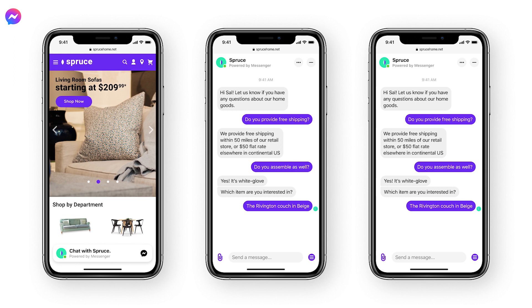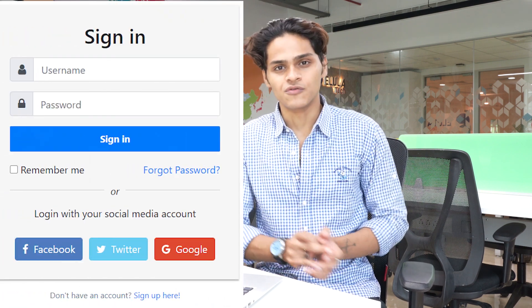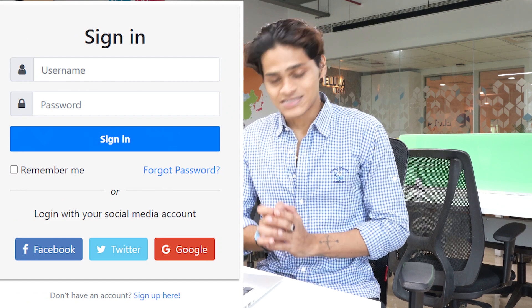You can answer them wherever you are. Now at number 4 we have Nextin. Have you ever been to a website where they have an option to log in with your Google or Facebook account? That's exactly what Nextin does. It helps your users log in with their social platforms, making it more convenient for them.